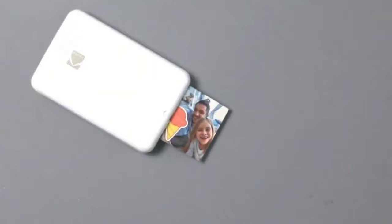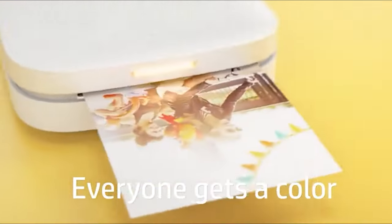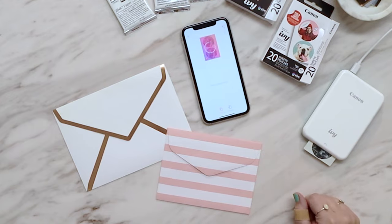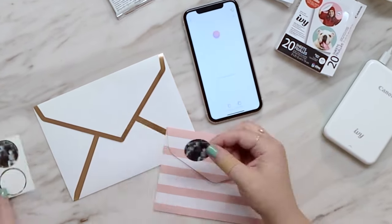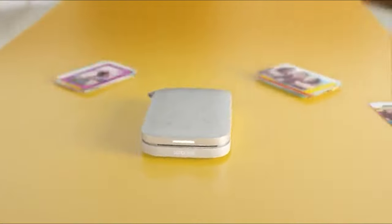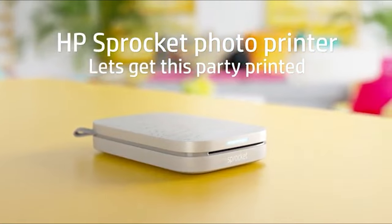More and more photographers are leaving their bulky DSLRs at home in favor of more compact mirrorless designs and even smartphones. So it's no surprise that portable photo printers are becoming mainstream too. These days, Canon, Kodak, and the like are coming out with nifty little portable printers that you can keep on hand to print out your best photos on the go, with their own apps to create, edit, and customize your prints.